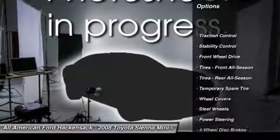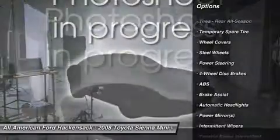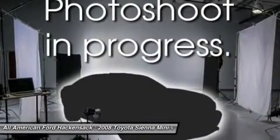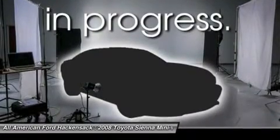Anti-lock braking system, stability control, traction control, air conditioning, power steering, adjustable steering wheel, driver airbag, keyless entry, four-wheel disc brakes, universal garage door opener.